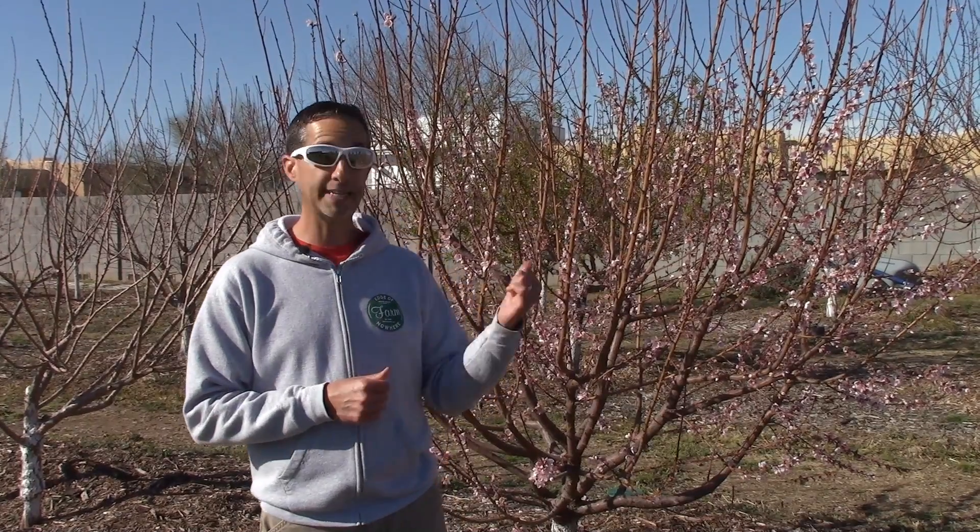Our Florida Prince tree was the first one to break bud — that was the first week of February, so it's actually been flowering now for a couple of weeks. We've got a couple of different trees that have been flowering over the last two to three weeks. We've had some extremely cold temperatures out here in Whitman. In fact, one morning we measured down to about 23 degrees, last week we got down into the low to mid 20s as well.